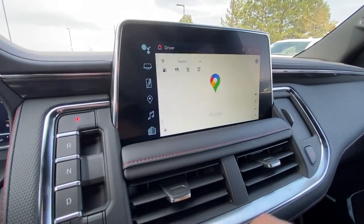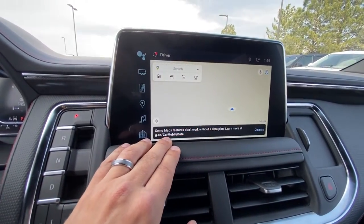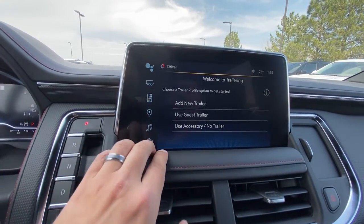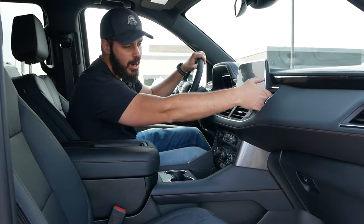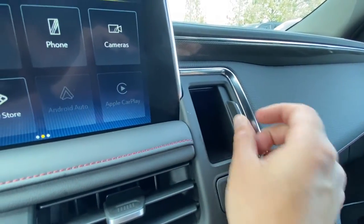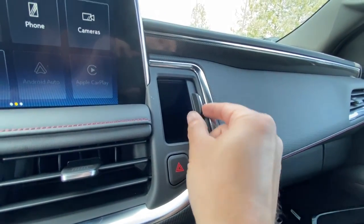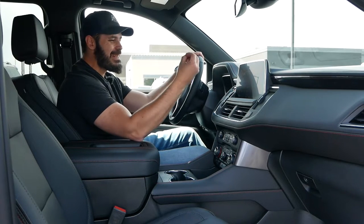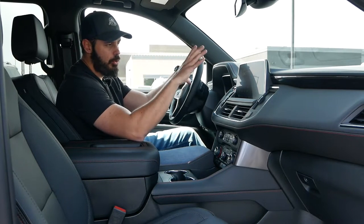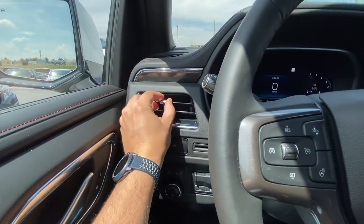We have a decently integrated 10-inch infotainment screen — it doesn't sit glued onto the dash, instead it's melted into the dash with a nice housing, a base, and even a leather base. There's a fun little detail: a small but decently deep storage compartment to the right side of the infotainment screen. The vents are right there, very easy to use — I love that simplicity; you don't need fancy software just to adjust the vents.